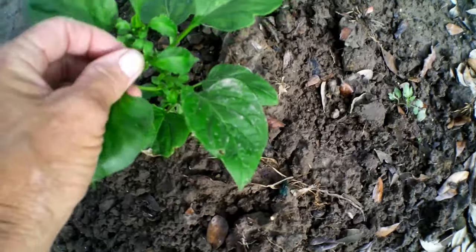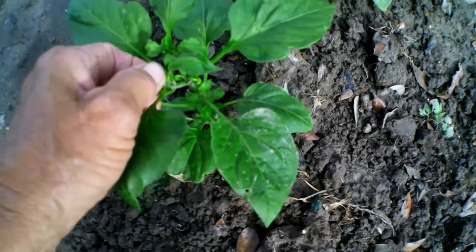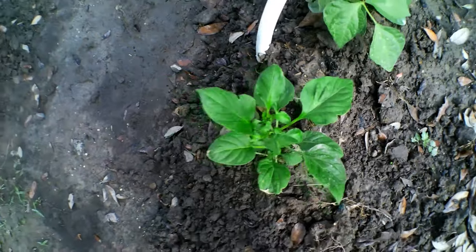On the ones I definitely knew were bell peppers, I went ahead and pinched the little blooms starting out — I'm going to take those out. In my experience, it'll take and produce more and grow bigger.